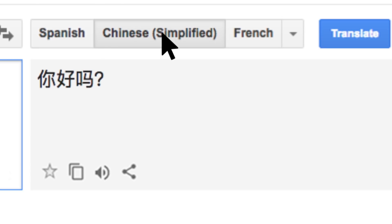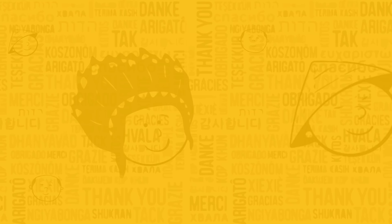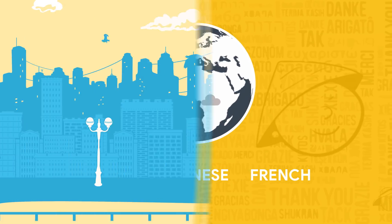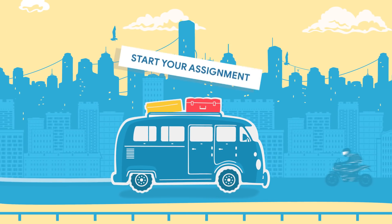Isn't this fun? To get started, explore Google Translate to learn a few phrases in Spanish, Chinese or French. And then log on to Google's Summer Camp website to complete the assignment.